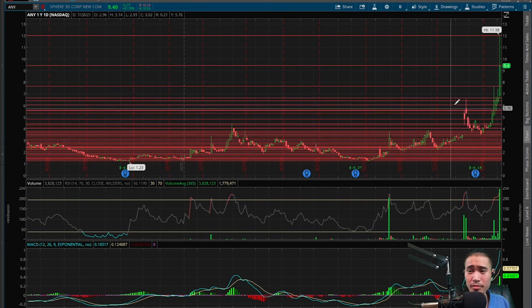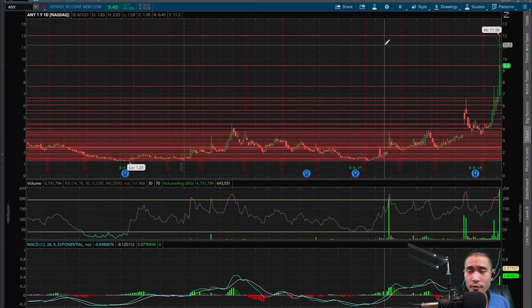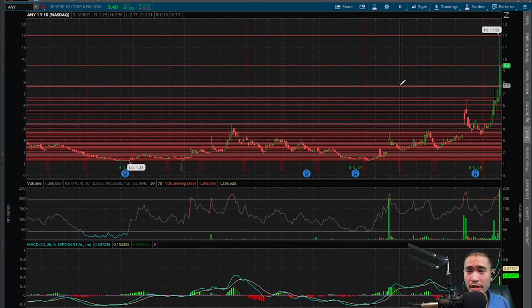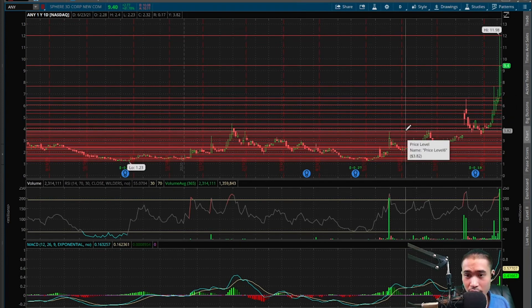We did have a cup and handle here, but this blew way past the top of the cup — that got rejected, doesn't appear like that's a cup and handle any longer. Right now, this is sitting on the support of $9.40, which it finished at today. So if this goes to the upside, the next level of resistance would be the all-time high at $12. And if this goes to the downside, next level of support would be $7.70, $6.70, $6.40, $6, $5.60, $5.30, $4.85, $4.50, $4.30, $4, and then $3.80.